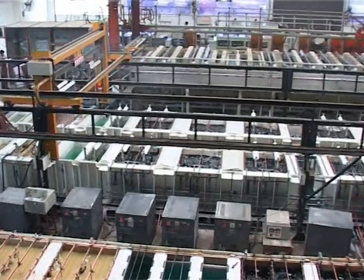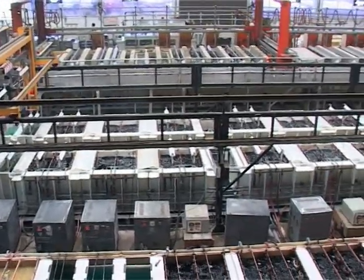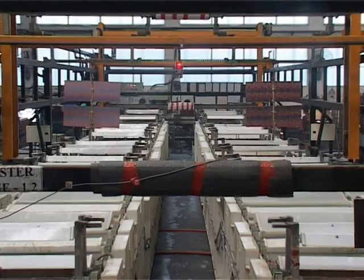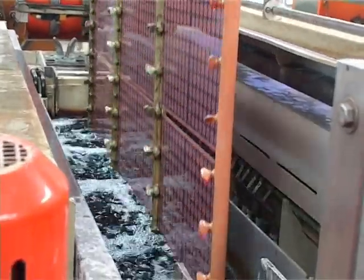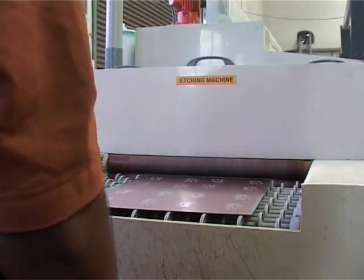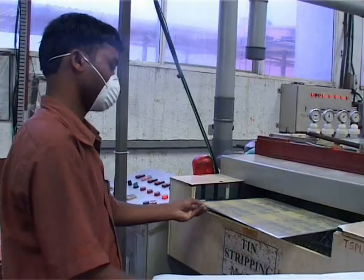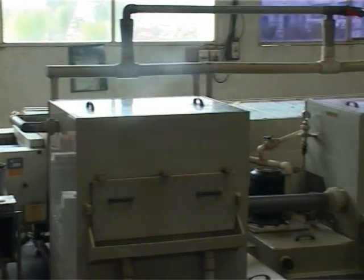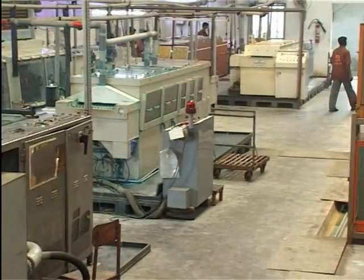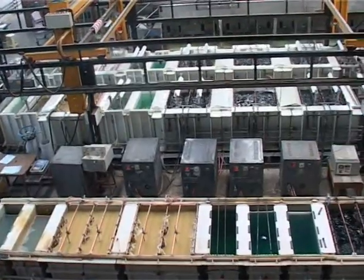The wet processing section is equipped with automatic lines of electroless copper, panel plating and pattern plating from PAL and other reputed manufacturers. Film stripping, etching, tin stripping, black oxide and immersion gold plating is done in conveyorized lines specially designed for fine line processing.